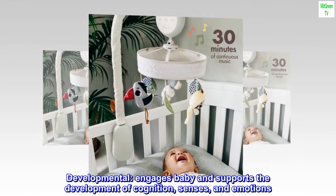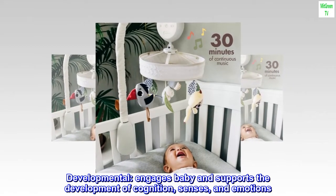Developmental: engages baby and supports the development of cognition, senses, and emotions.